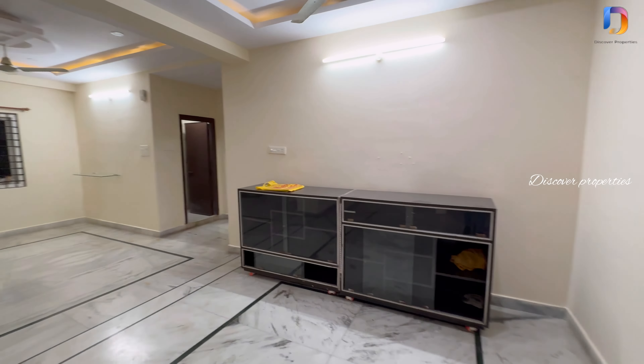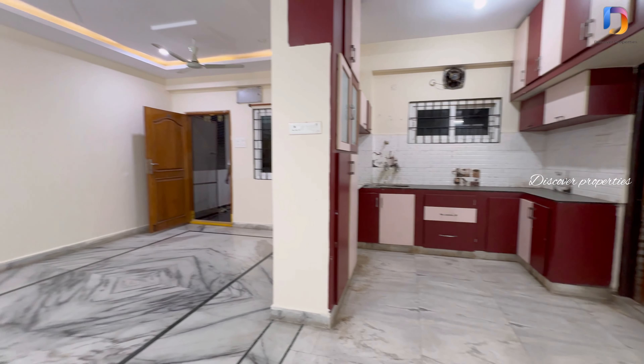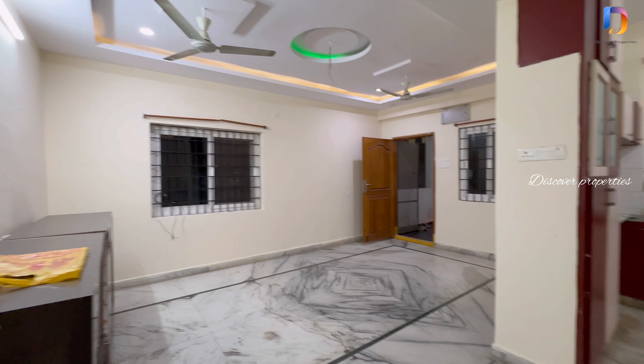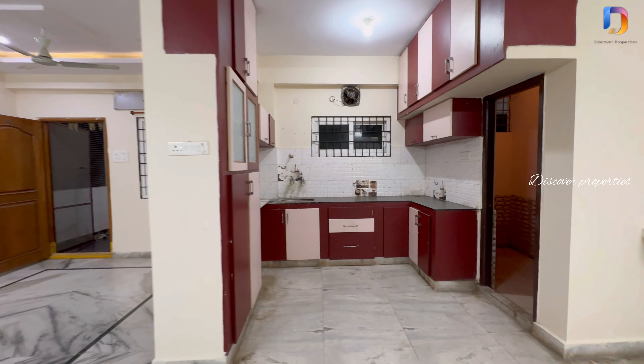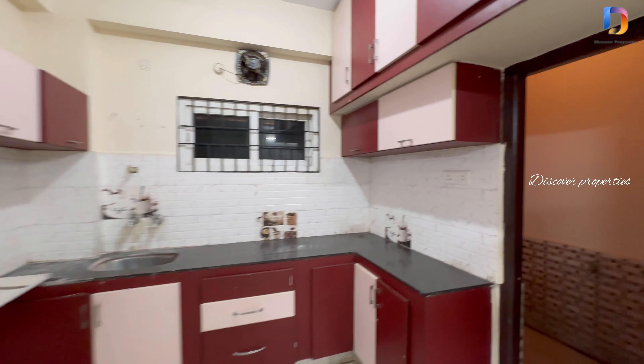We are looking at the dining area. Now we are looking at the kitchen — this is an open kitchen. This is the hall view. And this is the utility area.